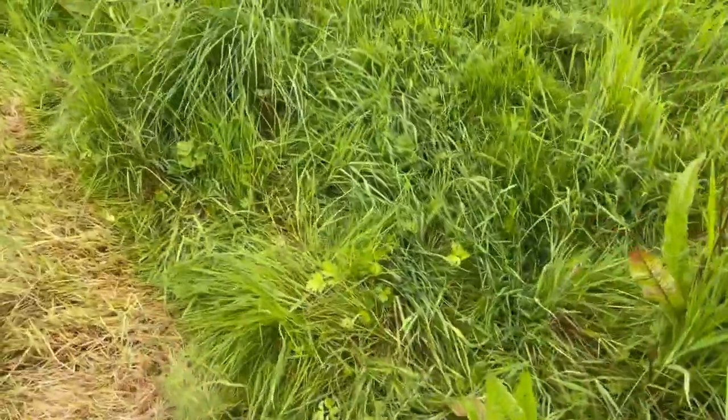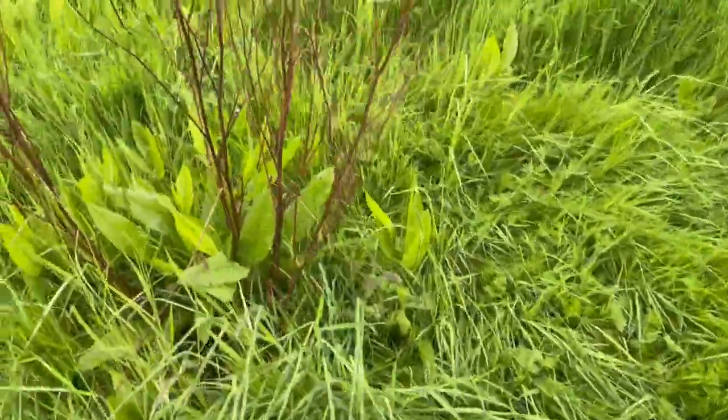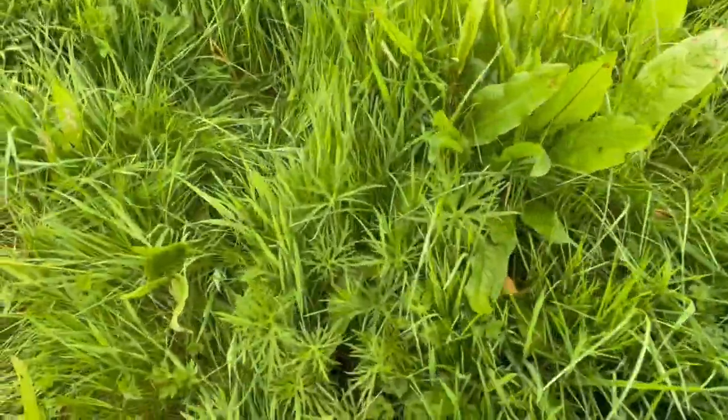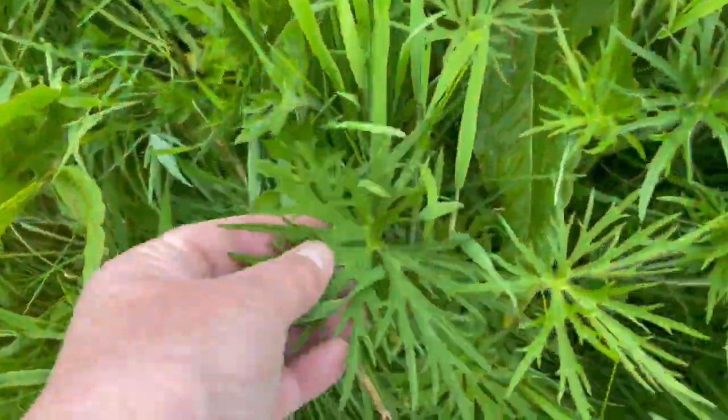There's docks and thistles and buttercups, but there's also clovers and trefoils and all kinds of different plants in here that the horses will eat.